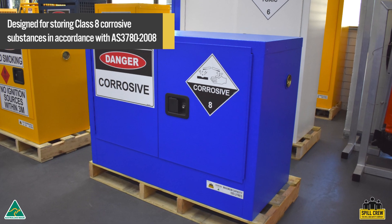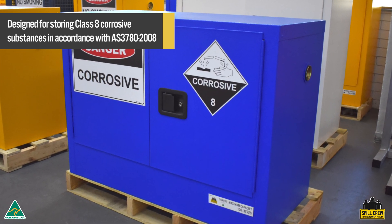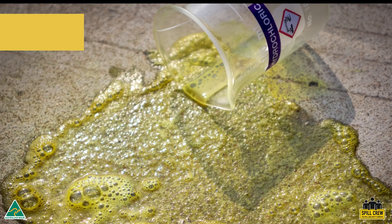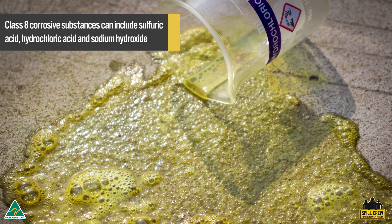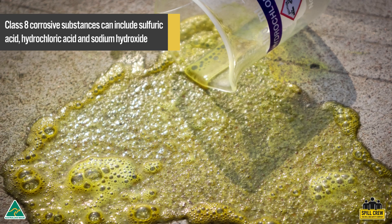Spill Crew's corrosive safety cabinets are designed for the safe and secure storage of Class 8 corrosive substances in accordance with Australian standards. Examples of common Class 8 corrosive substances include sulfuric acid, hydrochloric acid, and sodium hydroxide.